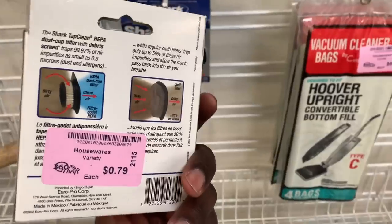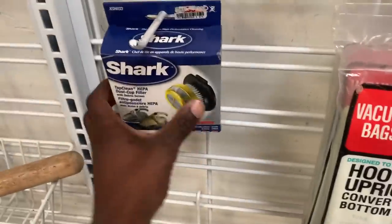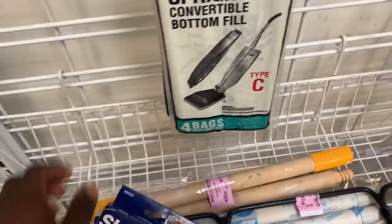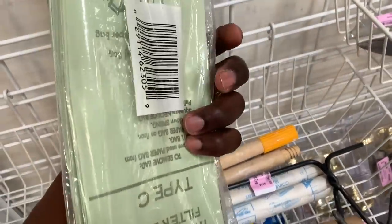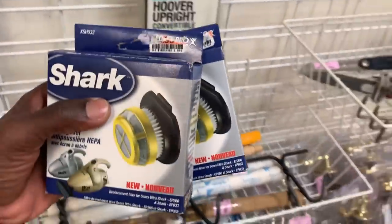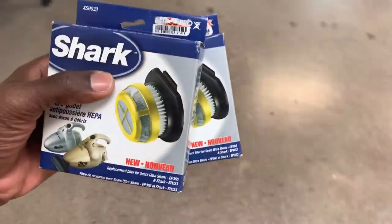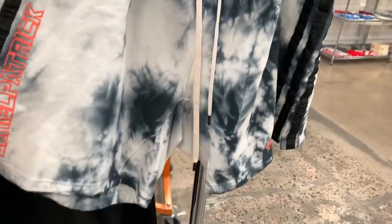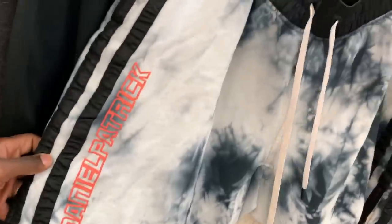Coming across a ton of brand new things in this thrift — here are some filters for vacuums, only 79 cents each, and those were selling for like 20 bucks. There were also some vacuum bags, and although I didn't get those on camera, I absolutely picked those up as well. I'll probably lot all of those up and sell them for about 20 bucks — they were only like 50 cents a piece.